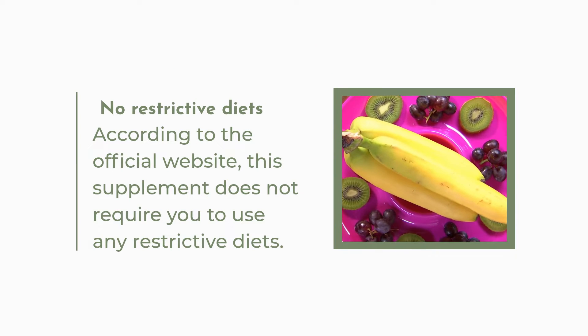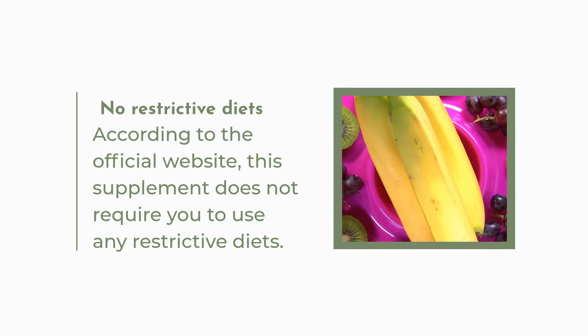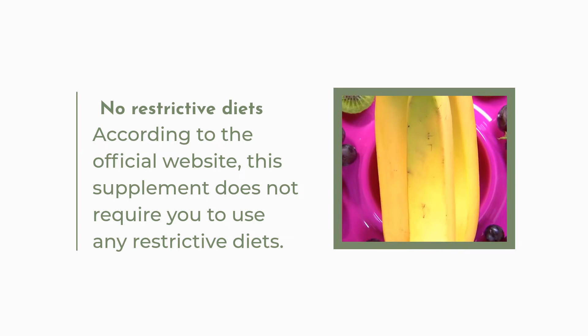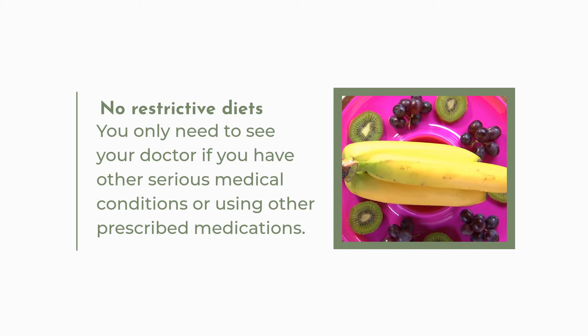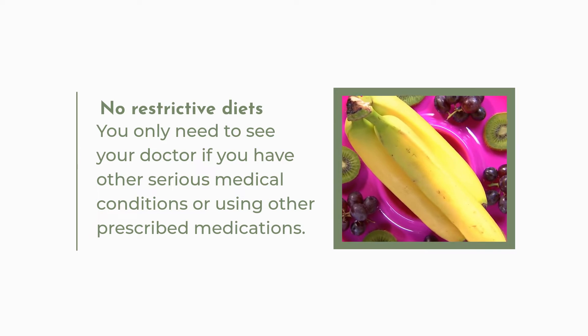No Restrictive Diets. According to the official website, this supplement does not require you to use any restrictive diets. You only need to see your doctor if you have other serious medical conditions or are using other prescribed medications.